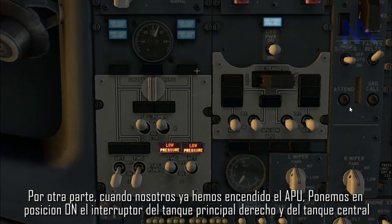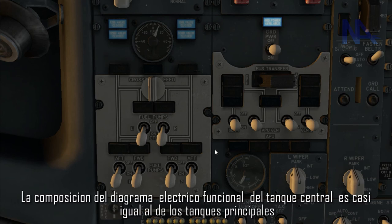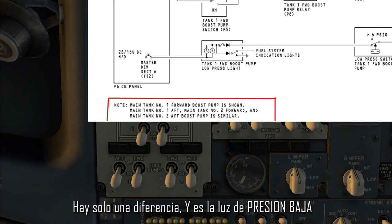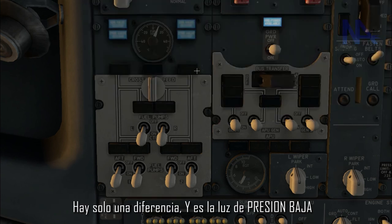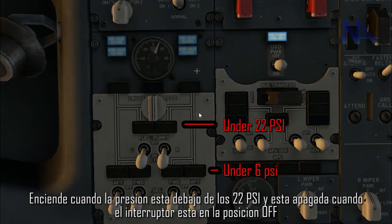On the other hand, when we have already started the APU, we put the right main tank and the central tank switches in the ON position to be ready for running up the engines. The electrical diagram of the central tank is almost the same as the main tanks. There is just one difference: the low pressure light turns on when the pressure is under 22 psi and it is off when the switch is in the OFF position.